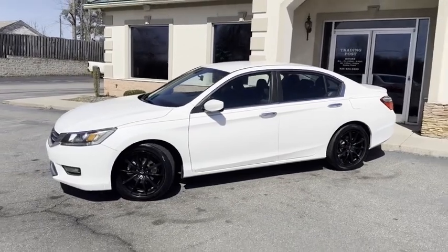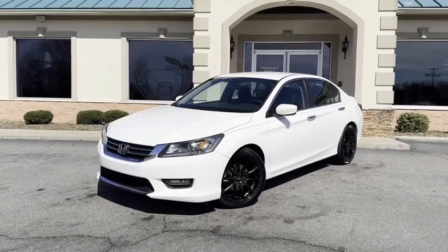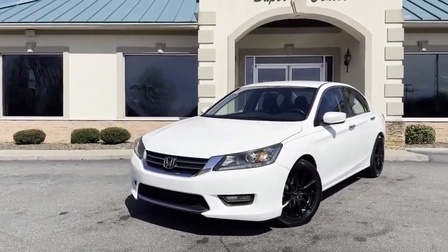This Honda Accord just broke in 100,000 miles. Give us a call at 828-464-0600. Family owned and operated — 45 years in business by my family. Great people.